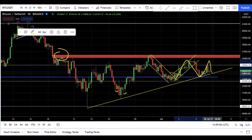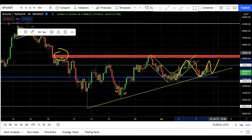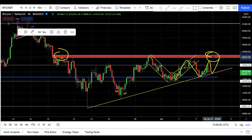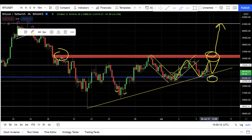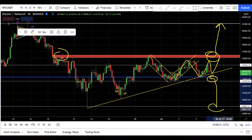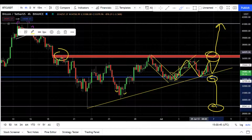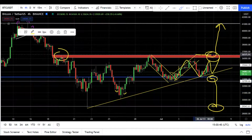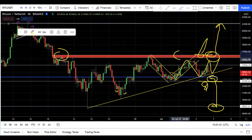The market is stuck between these two lines and Bitcoin needs to decide where it wants to go. It is a waiting game right now. I am waiting to see if it can break up and go towards 41k or break down and go towards 29k. In any way we will make money — if it breaks up we will buy, and if it breaks down we will sell.